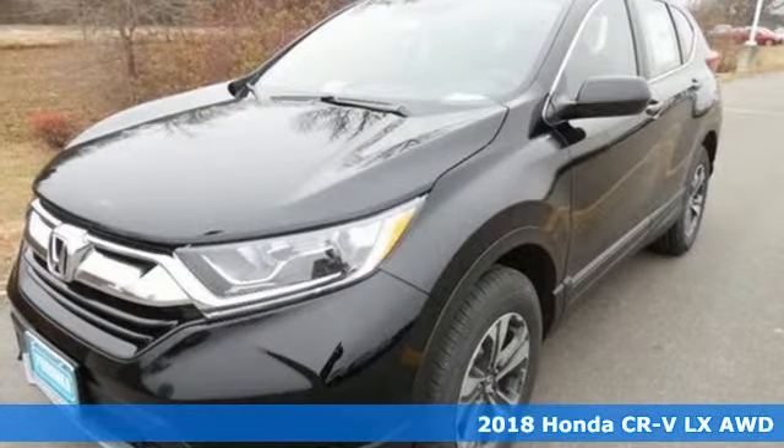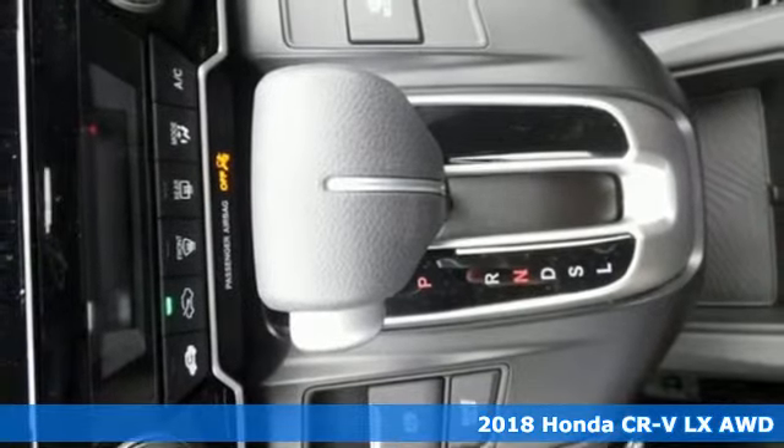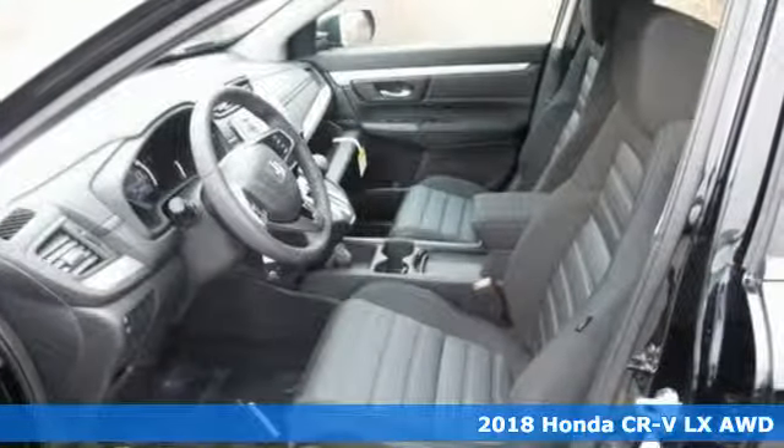Here's a 2018 Honda CR-V. Honda's created some of the most admired vehicles on the planet. It comes with great features you'll love.